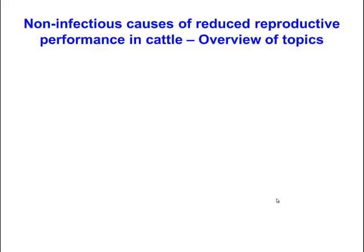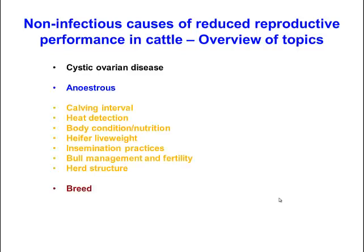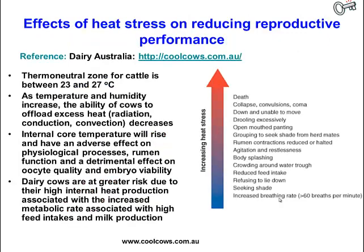We're continuing our discussion of non-infectious causes of reduced reproductive performance in cattle. In this lecture we're going to look specifically at the effects of heat stress on reproductive performance in cattle. The thermoneutral zone for cattle is somewhere between 23 and 27 degrees Celsius.